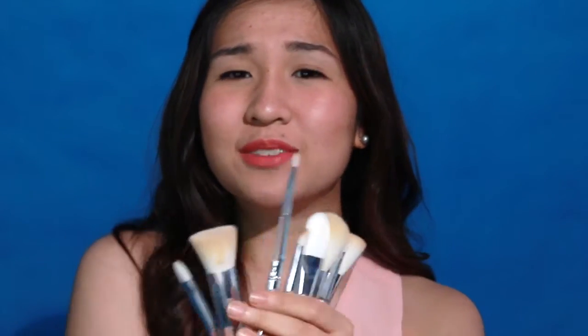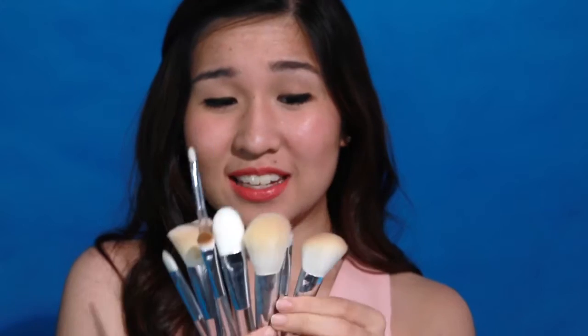One brush could cost around a thousand pesos. What I like about Happy Skin brushes is that you're almost complete with all the basic brushes that you need. Like this one — I use this as a contour, highlight, and possibly a blush brush because it has that angle, yet it's fluffy. This one is an angle brush for eyebrows or eyeliner.